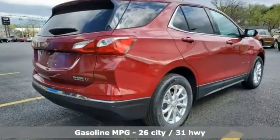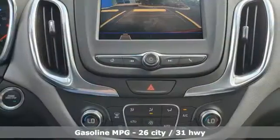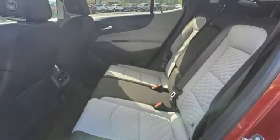And get ready for an impressive combination of features: intercooled turbo inline four-cylinder engine, dual zone climate control, streaming audio, and rear parking sensors.